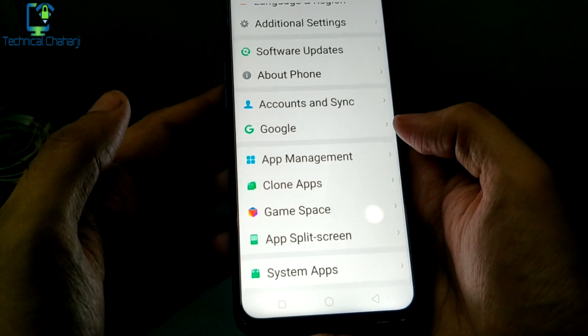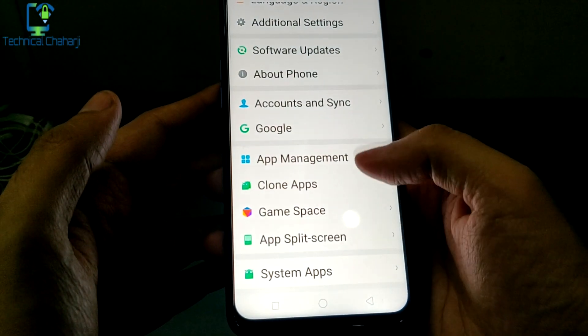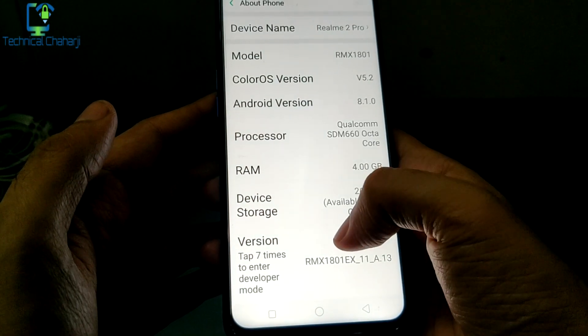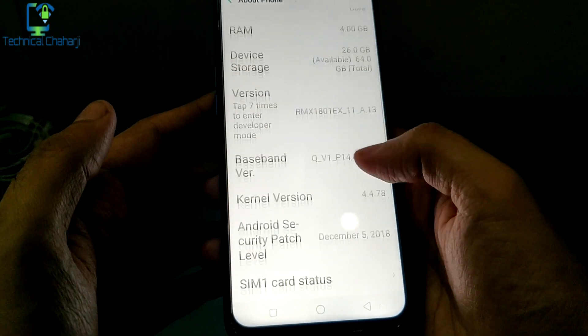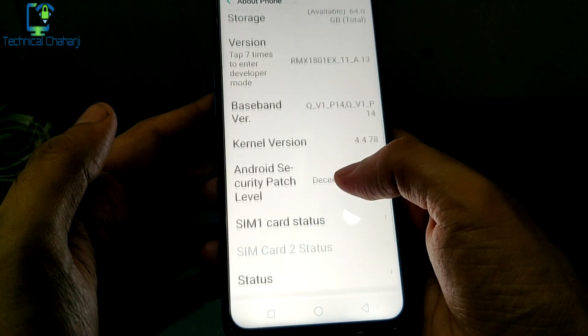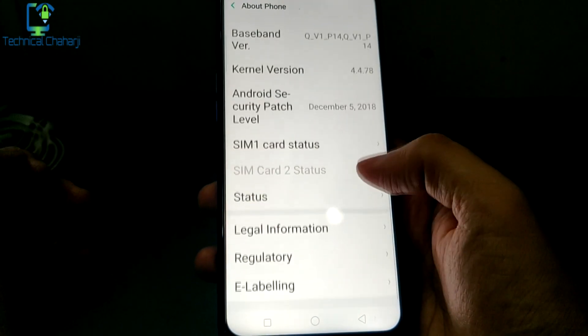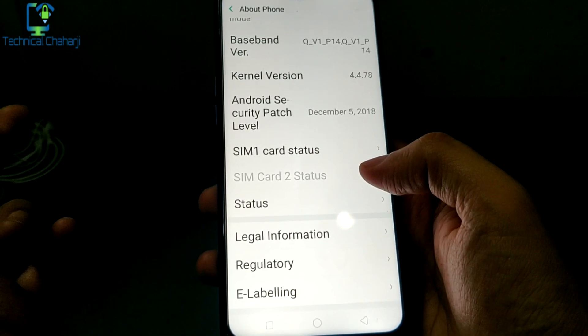Once in Settings, go to About Phone. In About Phone you can check what kind of update you've received. Here you can see the developer option and the Android security patch updated to December 5th, 2018.